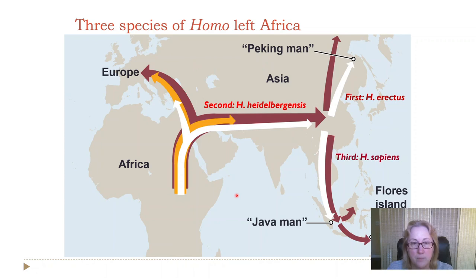When I come back in the next video, I'll talk about mitochondrial DNA, Y chromosomes, and the competing hypotheses for the evolution of our species in Africa — and what the evidence is for that.